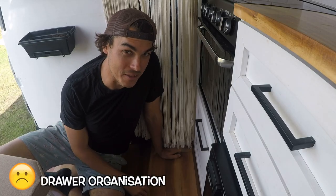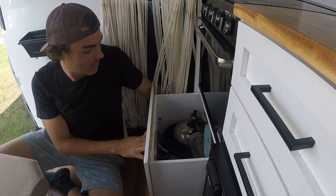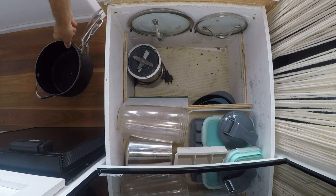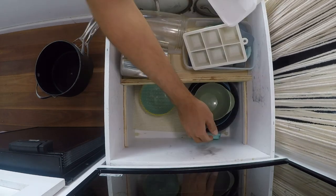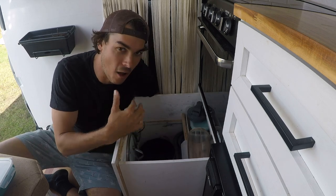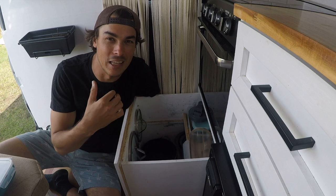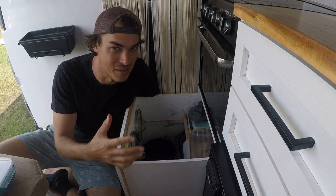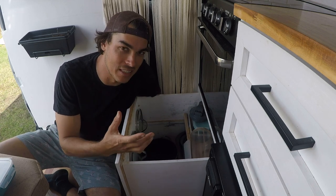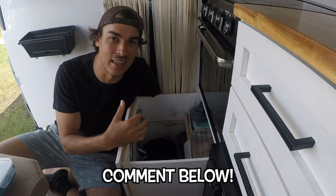Something that annoys me quite a lot is this drawer and the way everything is stored in here. It's our big drawer with pots and pans, but everything is just thrown in — pots are underneath the frying pan, so to get to anything you have to take everything out. The lids are on the door at least. It holds a lot of stuff but doesn't hold it very well. In a van this size you can't really have a separate pots and pans drawer — you have to use everything multi-purpose. Comment below if you know a better solution, because I'd love to fix this.